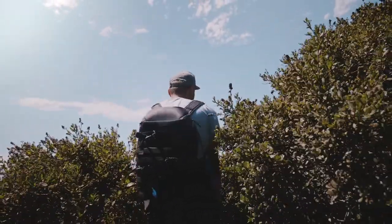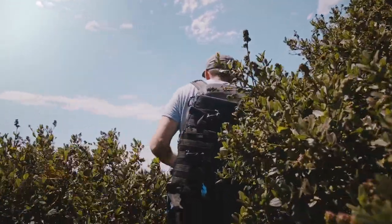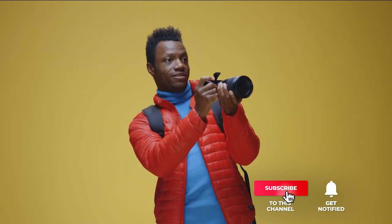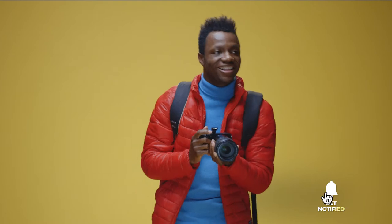Still haven't found a camera bag that meets your needs? Well, keep watching because we have more lined up for you. Meanwhile, if this is your first time visiting our channel, be sure to subscribe and hit the bell icon to receive notifications of our next videos.